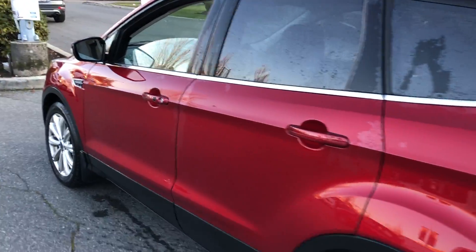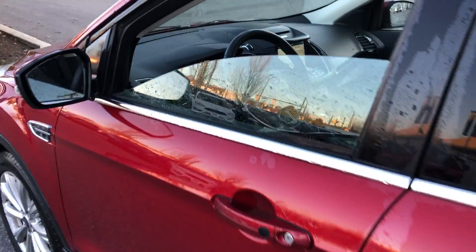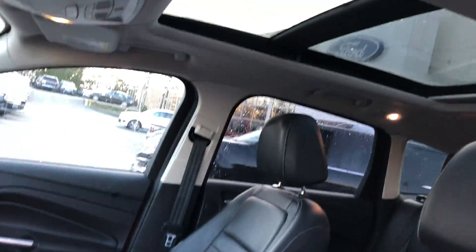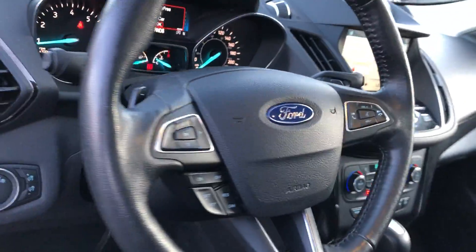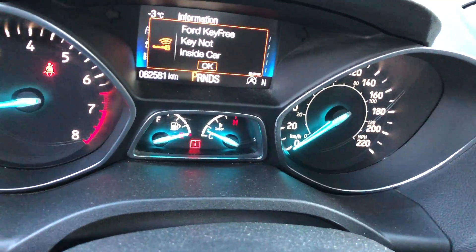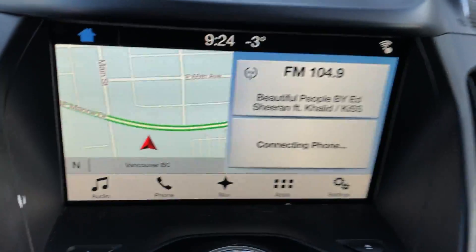Remote entry, remote start — great on a frosty morning — along with power heated leather seats, a big dual panel moon roof, and voice navigation.